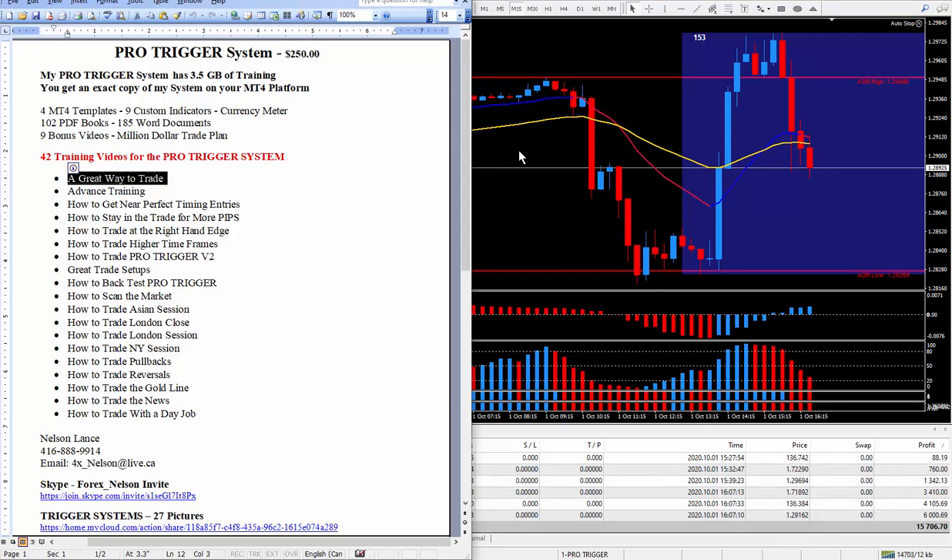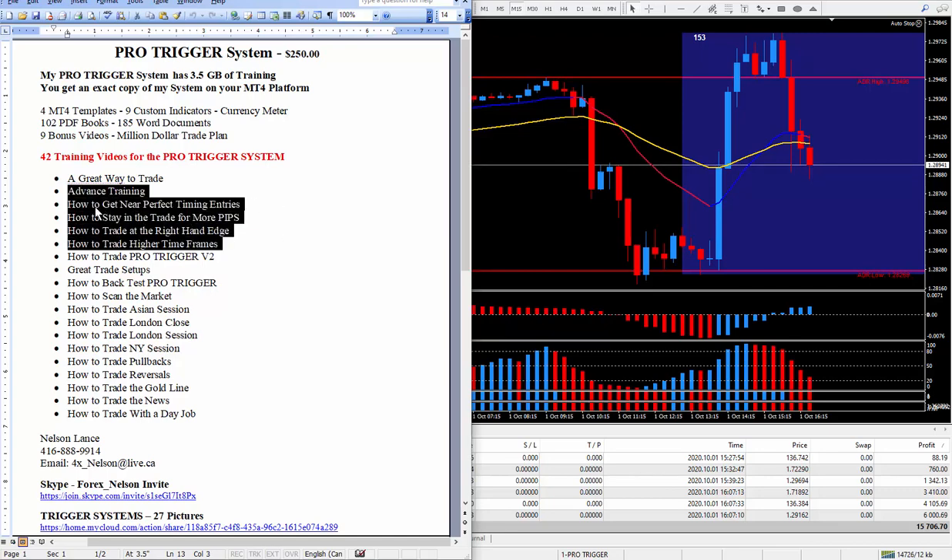My favorite way of trading was not today's range-bound buy low and sell high. What makes the Pro Trigger just a bit better than some of my other trigger systems comes down to five key subjects: advanced training and trading tips, how to get near-perfect timing entries, how to stay in a trade for more pips, how to trade at the right-hand edge — where all new traders struggle — and how to trade higher time frames, which only takes five seconds to check.